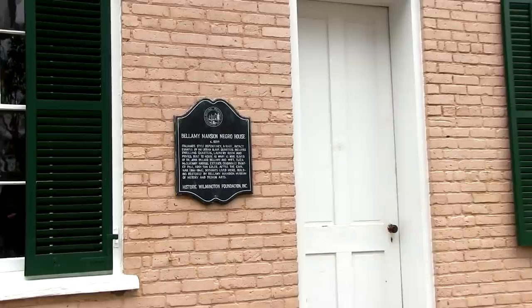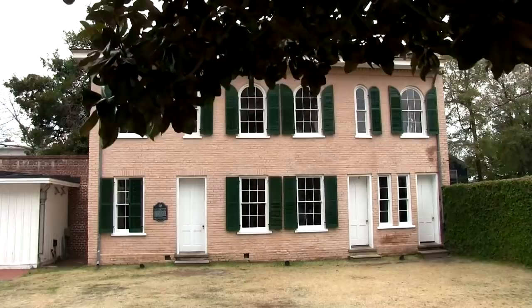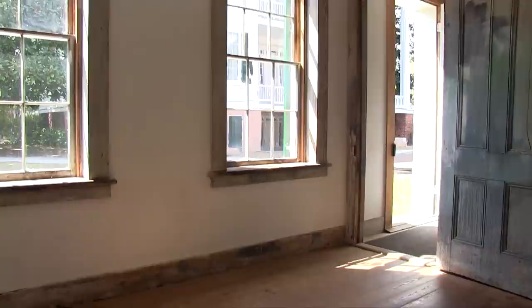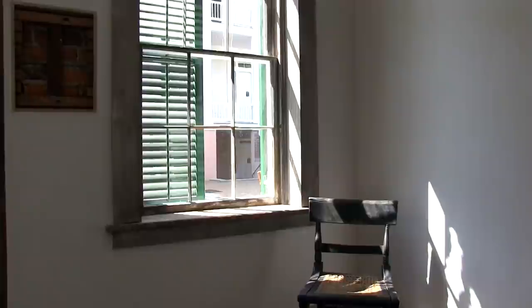And then we have the slave quarters, which were constructed in 1859, two years before the Bellamys took possession of their home. This house is very important and is probably the most well-preserved example of an urban slave quarters in the nation. It has five rooms — four of them are sleeping chambers, and it also houses the laundry room.